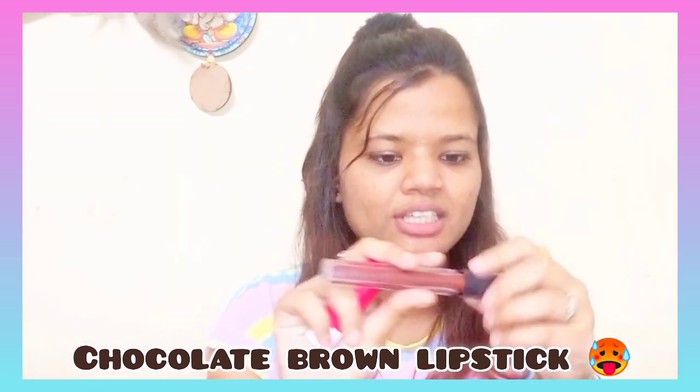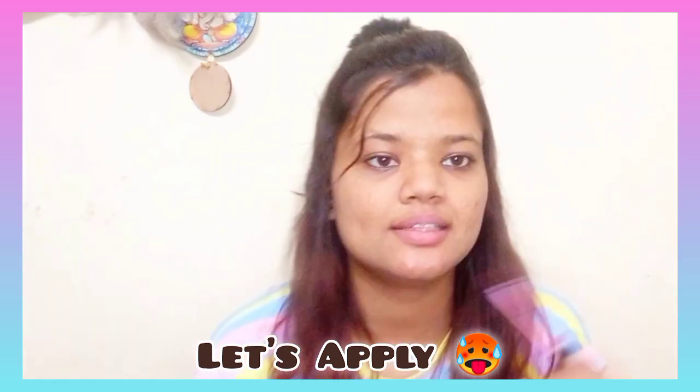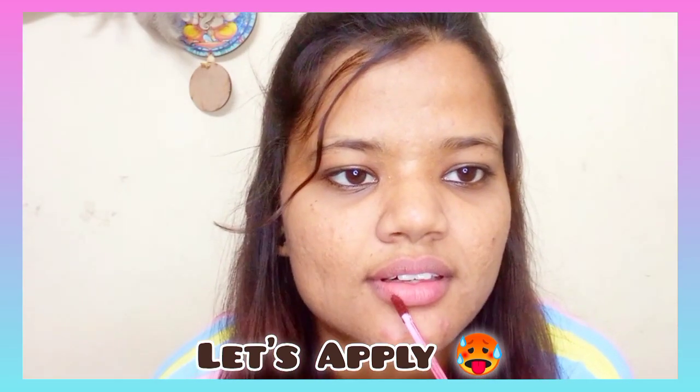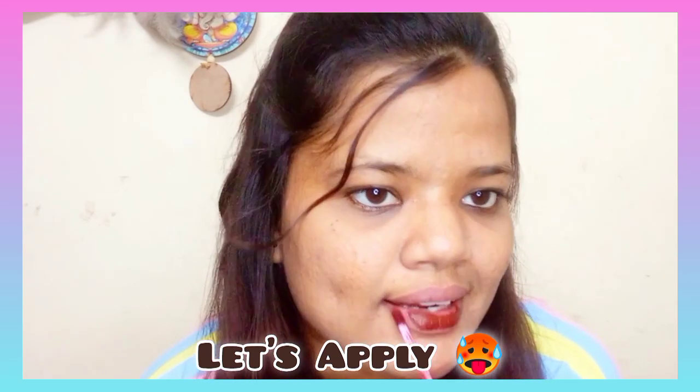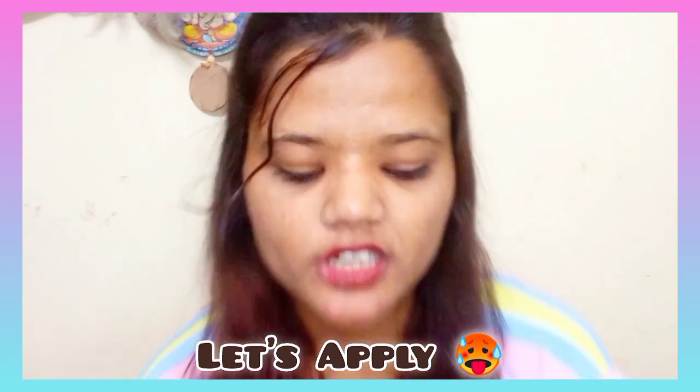First, what do I use? I use lipstick. This is SH Beauty color — I have used it a lot. I use a little color and apply it on the color lip balm. You can see this gives lots of chocolate brown color.